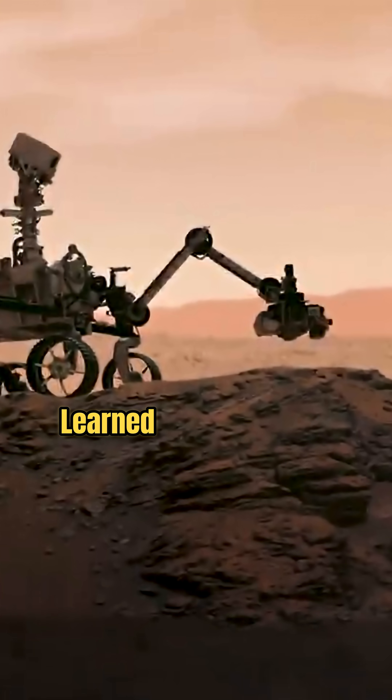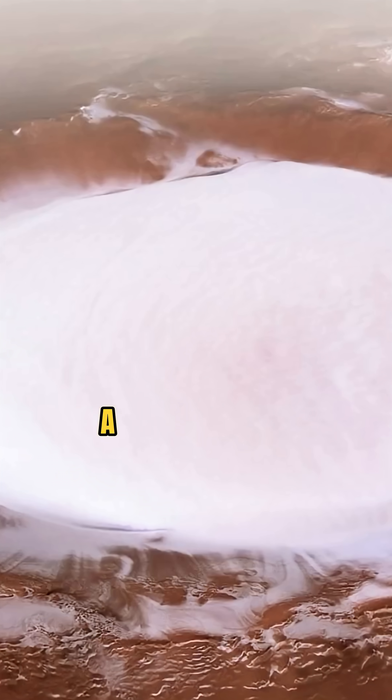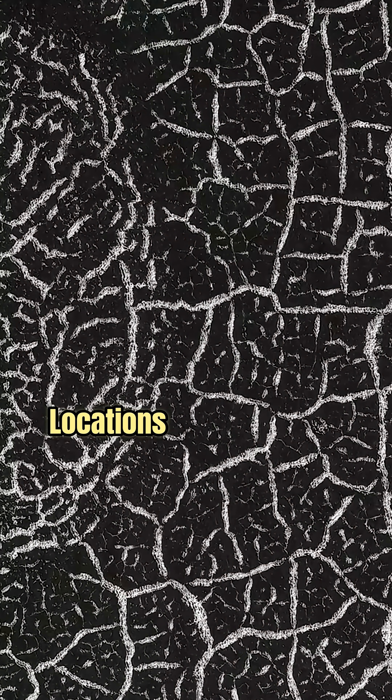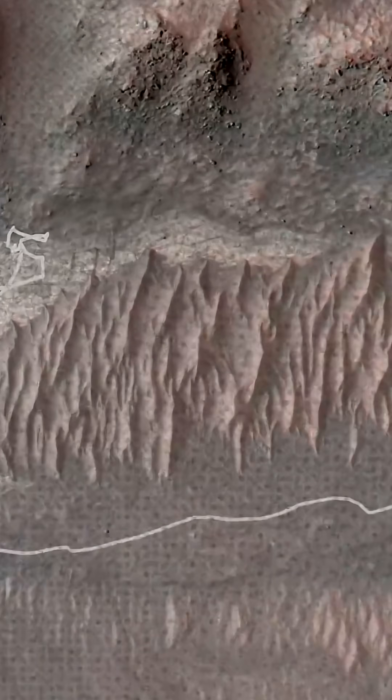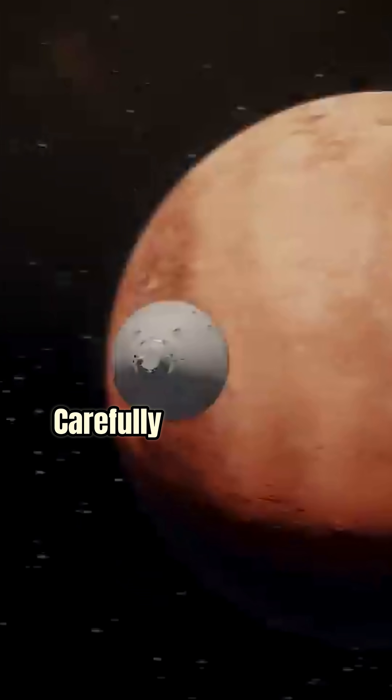But then, of course, one thing we've learned from both our orbital and surface explorations of Mars is that Mars is a diverse planet with a lot of different kinds of locations. And so this is a particular location with a particular set of features — these are sedimentary rocks. And the landing site for the rover was very carefully selected to maximize the chance of finding life.